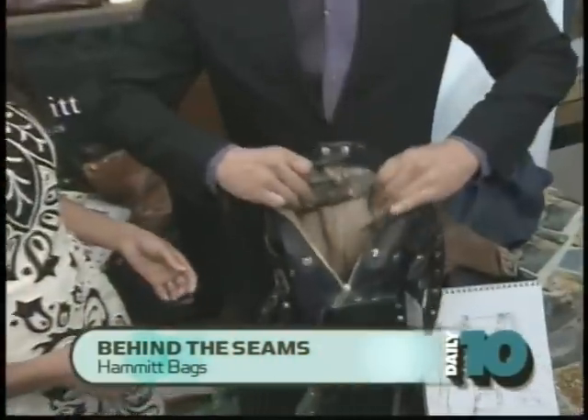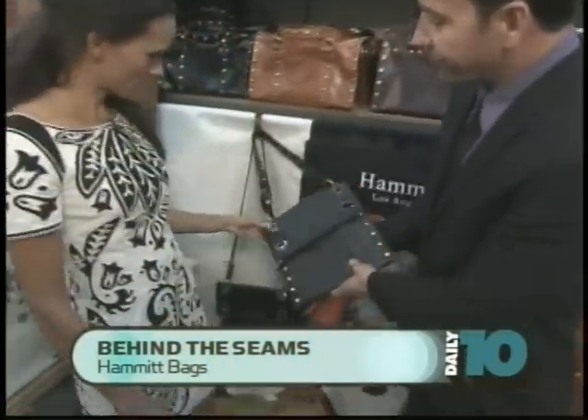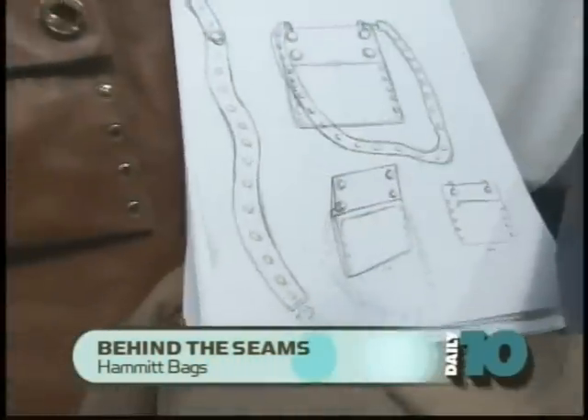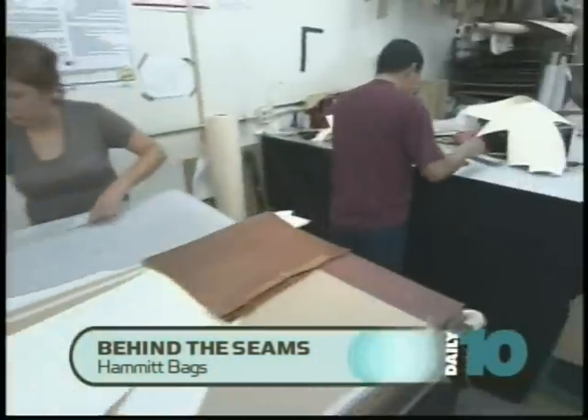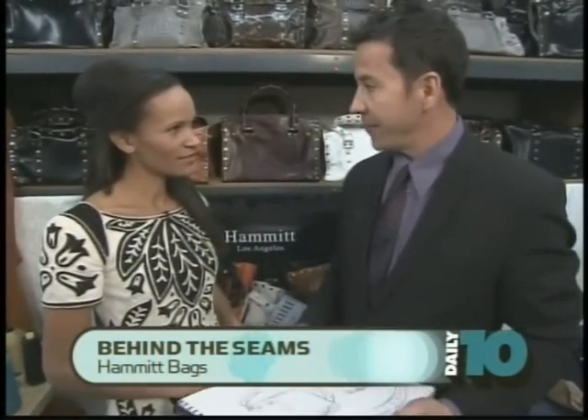So take me through the process of how a Hammett bag becomes a bag. First it starts with an inspiration from our designers. For example, this messenger bag here started out as a drawing. From this drawing, we take it into our production facilities and they put together individual pieces of cardboard that they cut out for the pattern.